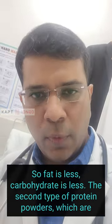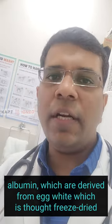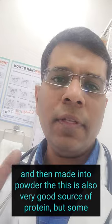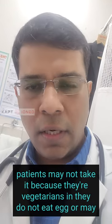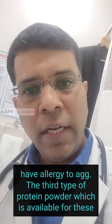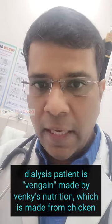The second type of protein powder available is albumin — pure albumin derived from egg. The egg white is thawed, freeze-dried, and then made into powder. This is also a very good source of protein, but some patients may not take it because they are vegetarian, do not eat eggs, or may have an allergy to egg.